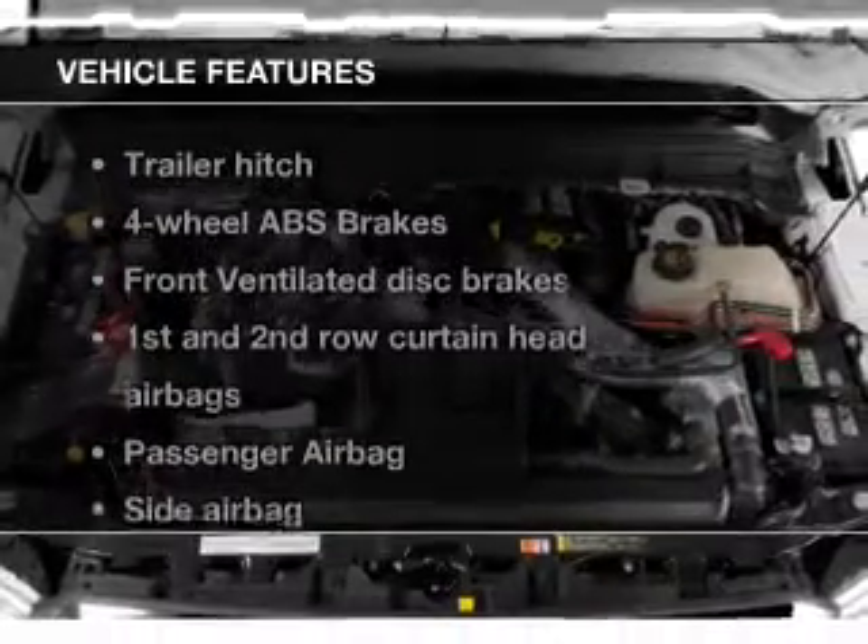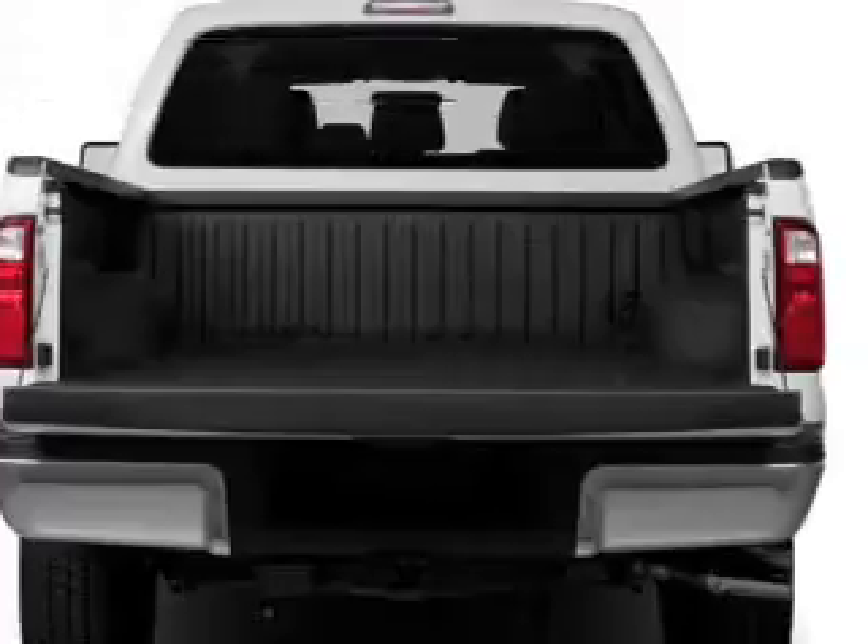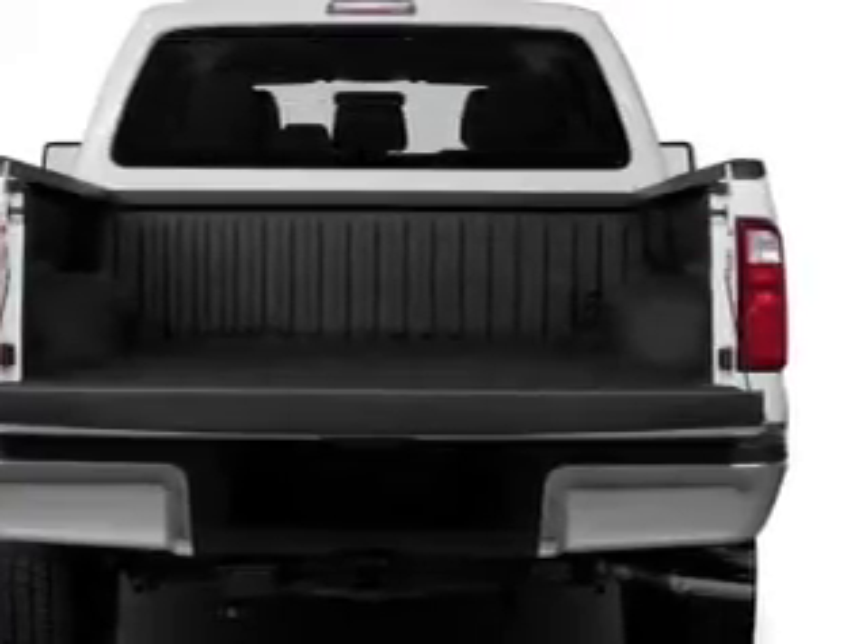The features include trailer hitch, tilt-and-telescopic steering wheel, split rear seats, privacy glass, and power steering.